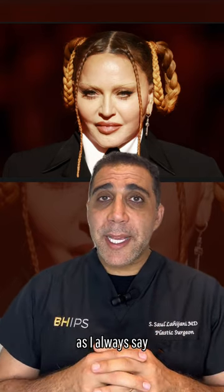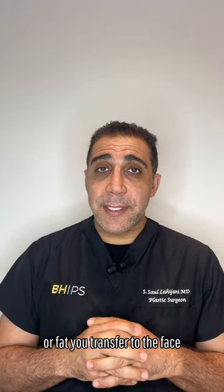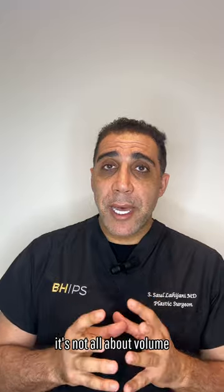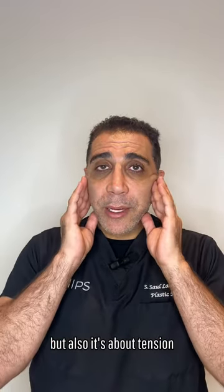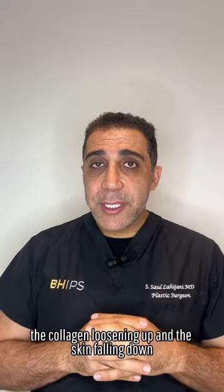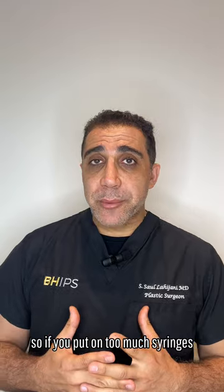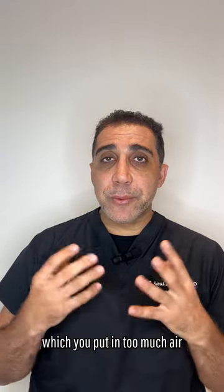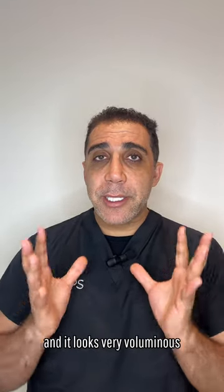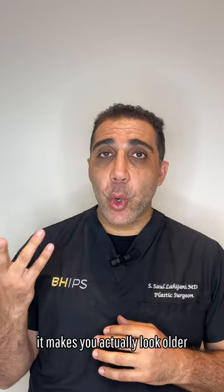As I always say, you have to watch out how much filler or fat you transfer to the face — it's not all about volume. We do lose volume as we age, but also it's about tension. The skin tension, the collagen loosening up and the skin falling down. So if you put in too many syringes to make up for the loss of collagen, it looks like a balloon with too much air — very voluminous. You don't want that voluminous look. It makes you actually look older.